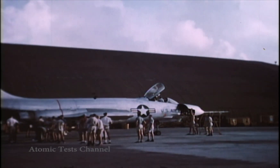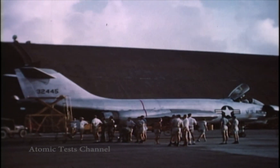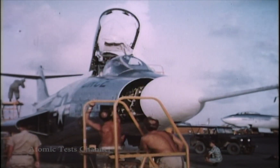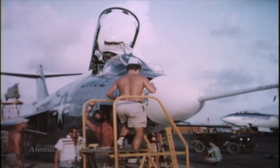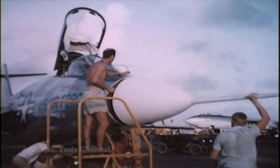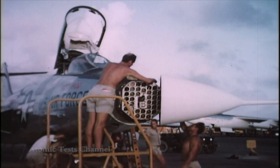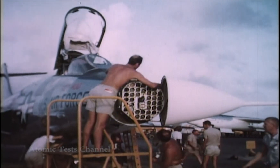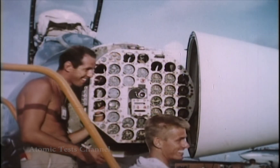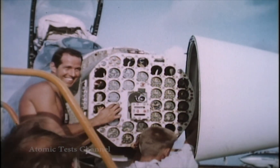Instrumentation maintenance was equally affected by these same problems. A constant effort was required to keep the effects of excessive moisture and corrosion to a minimum. The work on the photo panel in the F-101 nose illustrates the complexity of most of the instrumentation. Photo panels such as this recorded many of the flight instruments and much additional data which did not require the response characteristics of oscillographs.